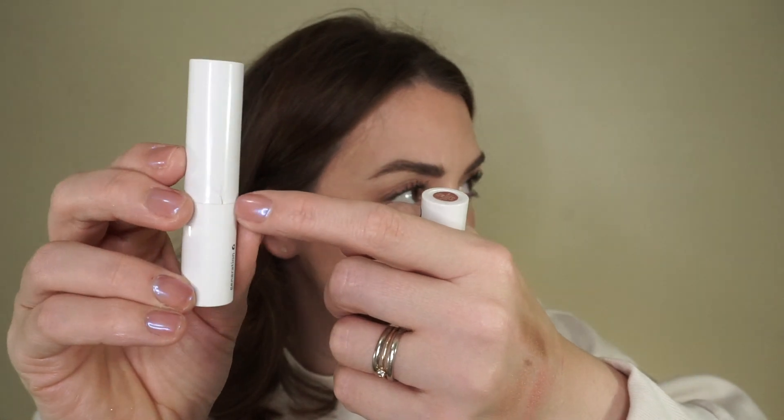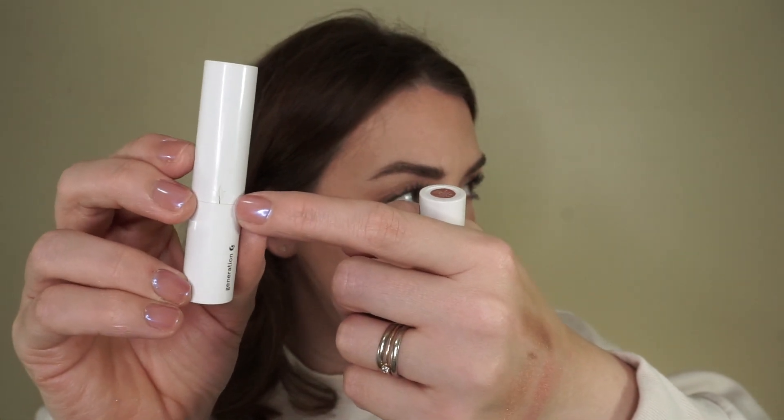I'm getting rid of these Glossier Generation G's — I actually really like these colors. Right here is the shade Fuzz, and I have the shade Leo. I like the colors, but I'm so frustrated and I'm done buying these because the lids don't stay on and when you try to put the lid on they crack. I liked the way they look on the lips — I think they're beautiful — but I cannot stand the packaging. They come open in my purse. I'm done.